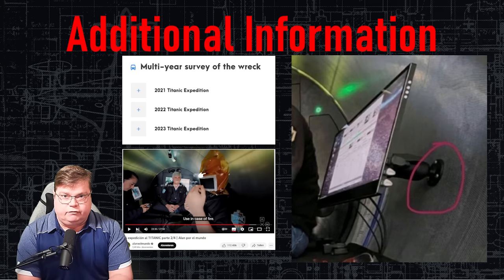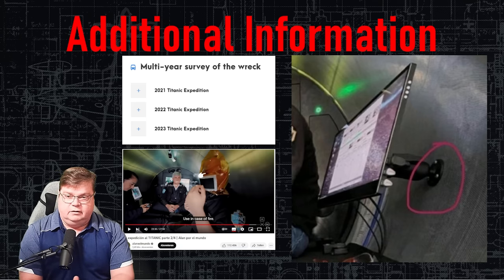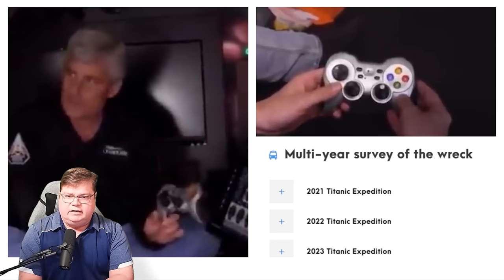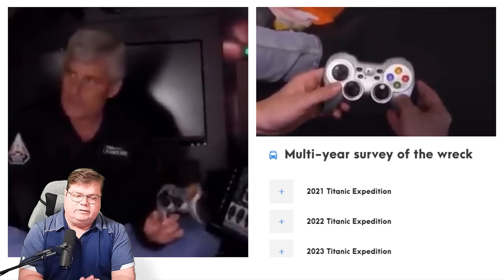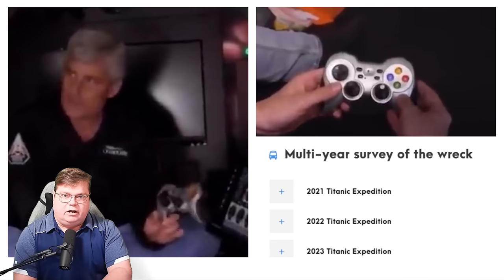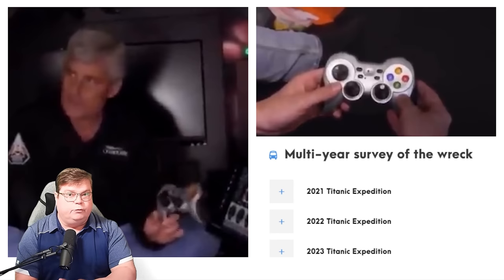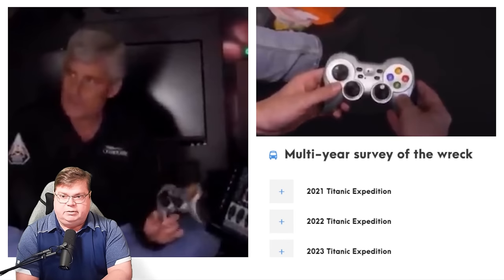I have some additional information to share since our last video, and I want to thank the community. The amount of outreach you guys have done with me over the past seven days has been amazing. Let's talk about the controller — I got more comments about the controller than anything else. The game controller they were using to drive the Titan was a Logitech branded wireless controller. The problem is not that it's a game controller at all — it's actually a good idea in my opinion. The fact that it was wireless was my concern, but everyone jumped on the fact that I said it was a PlayStation 3 controller.